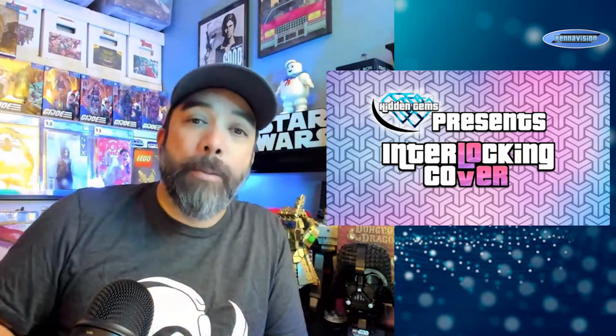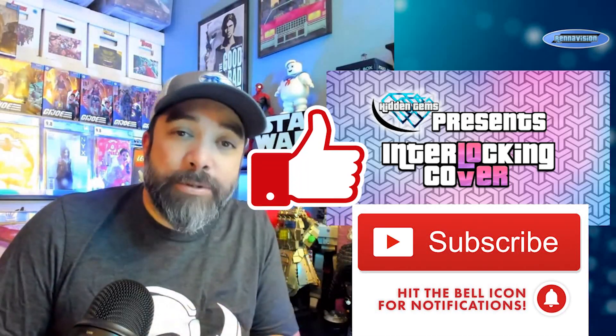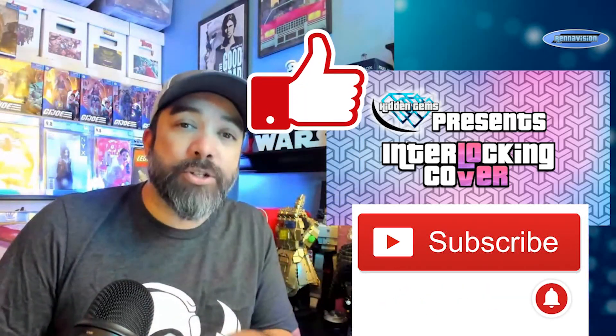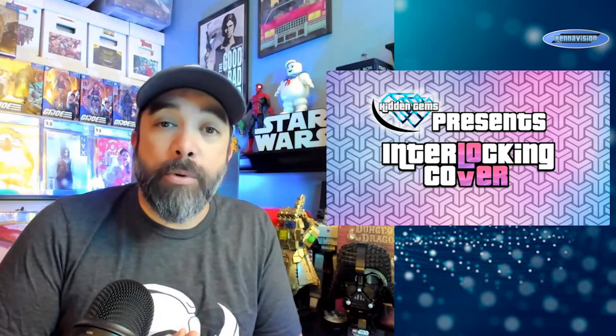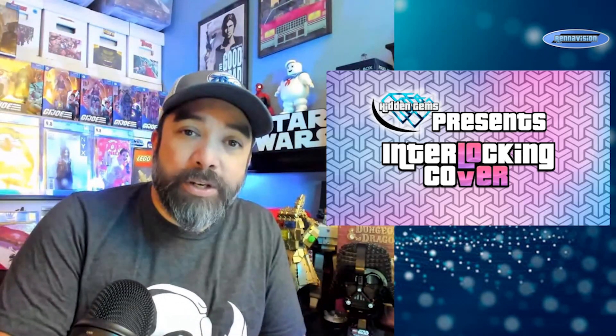If you want to see what interlocking covers I have for you, just hang on for a few seconds. But first, make sure you let me know what you think about the content by putting a comment down below. Please like, subscribe, hit the alert button so you don't miss anything, and keep telling your friends. I have a lot of plans coming up for 2024 and hopefully you're on board.